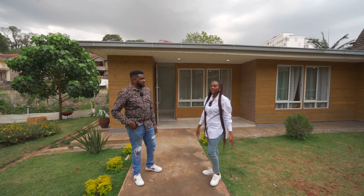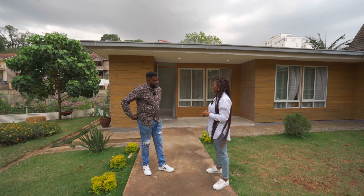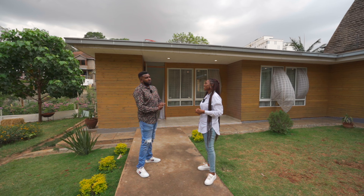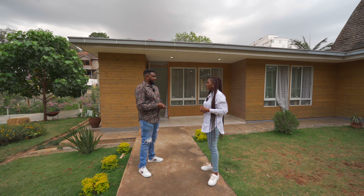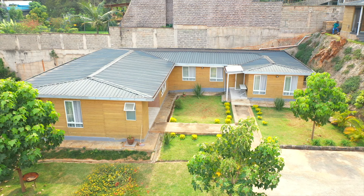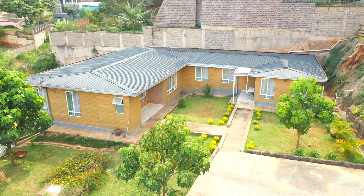Hi Tony. Welcome to Nairobi, Kenya — everyone has been hospitable and it's been very beautiful. My name is Tony Njuguna, one half of a company called Great Spaces, which is an architectural and interior design firm.